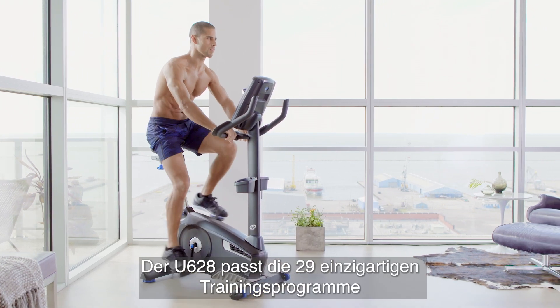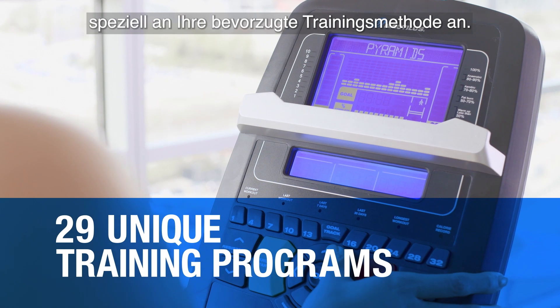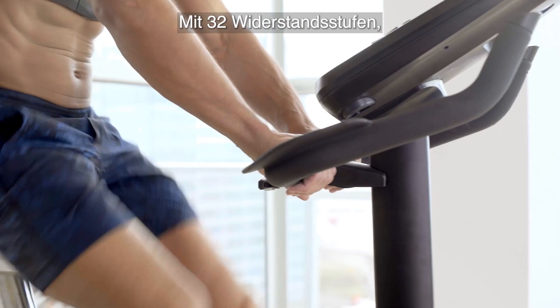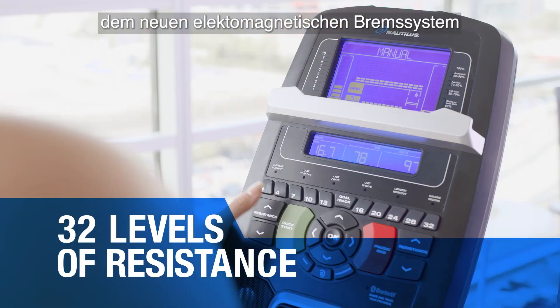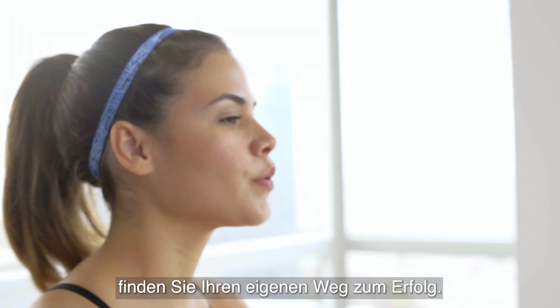The U628 customizes workouts specifically for you, with 29 unique training programs that defer to your preferred training method. And with 32 levels of resistance, the new electromagnetic system, and watts-enhanced console, you can create your own route to success.